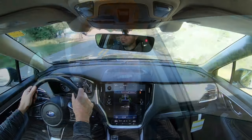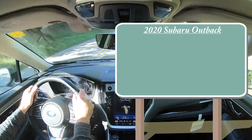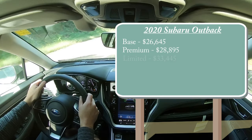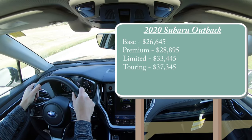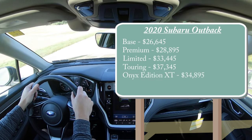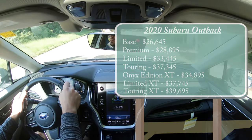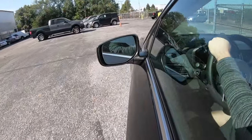Let's start with pricing. There are several trim levels for the 2020 Outback: the base starts at $26,645, premium at $28,895, limited at $33,445, touring at $37,345, Onyx Edition XT — which is the one we're in today — at $34,895, Limited XT at $37,745, and Touring XT at $39,695. Trims with XT have the more powerful turbocharged engine setup.